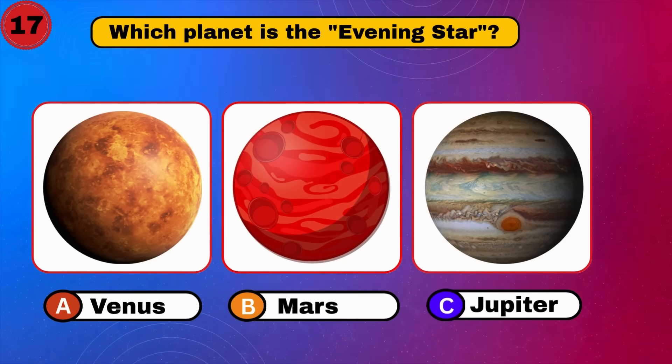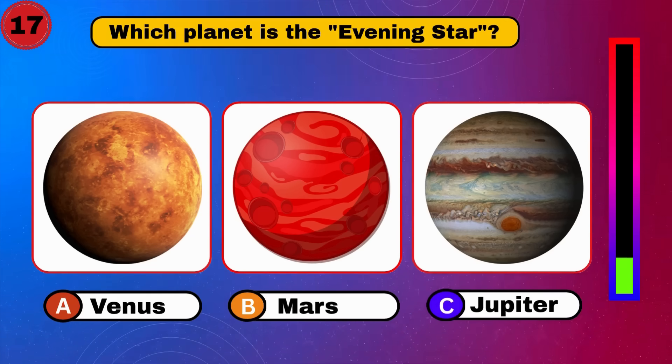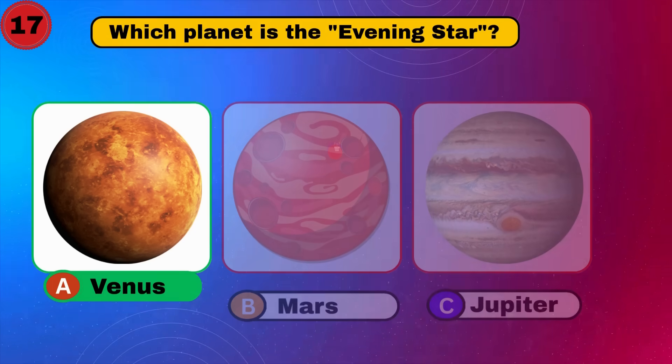Which planet is the evening star? Venus. Bright choice. What's next?